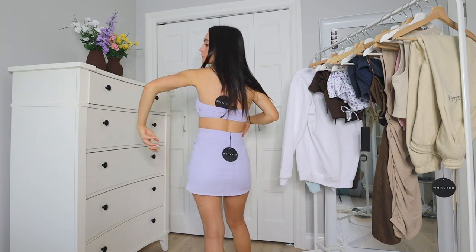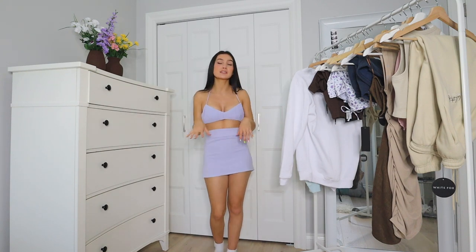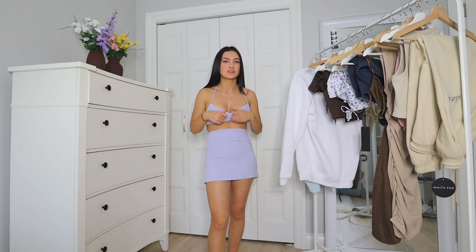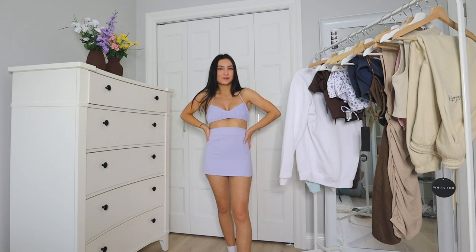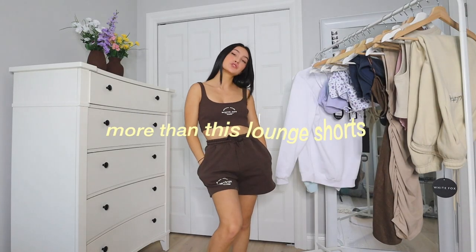Here's the back — it's a halter top that ties up here, which is nice because it's completely adjustable. I'm obsessed with the color; I don't think I own anything in this color. Get this little skirt if you want to feel confident and cute wearing it to a dinner with your friends.